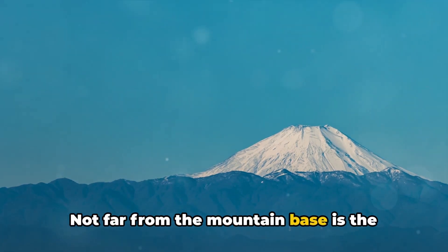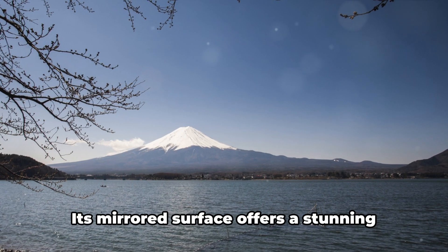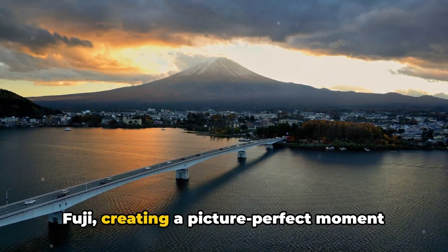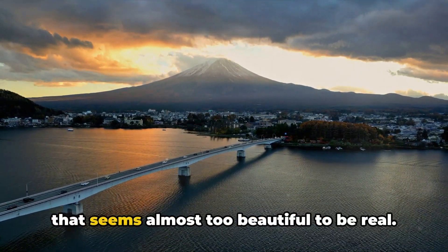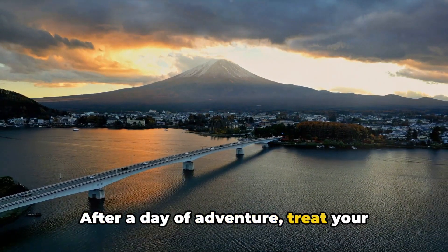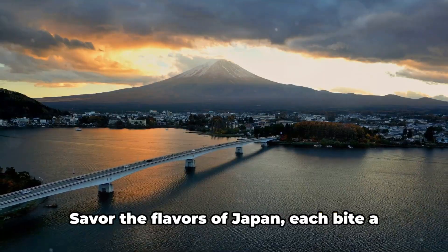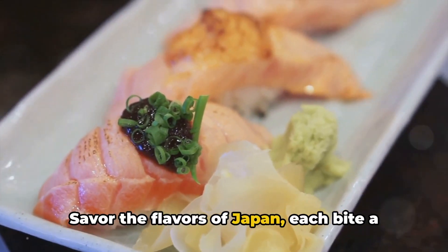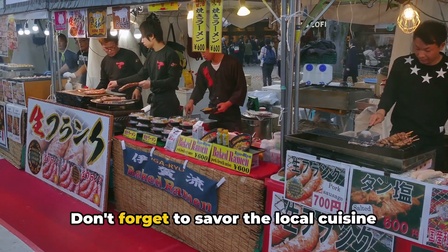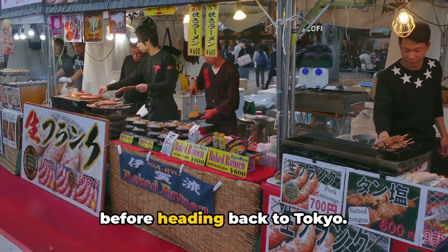Not far from the mountain base is the serene Lake Kawaguchi. Its mirrored surface offers a stunning reflection of Mount Fuji, creating a picture-perfect moment that seems almost too beautiful to be real. After a day of adventure, treat your taste buds to the local cuisine — savor the flavors of Japan, each bite a testament to the country's culinary artistry, before heading back to Tokyo.